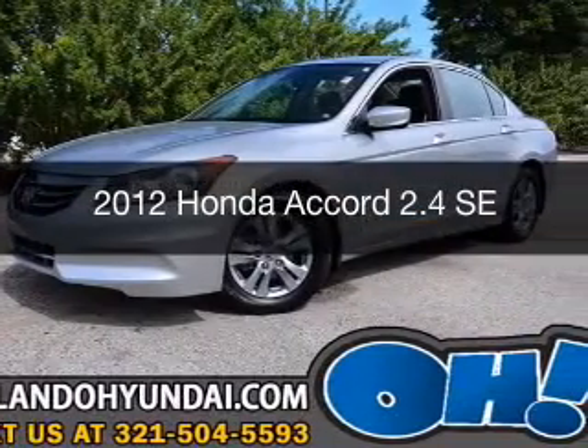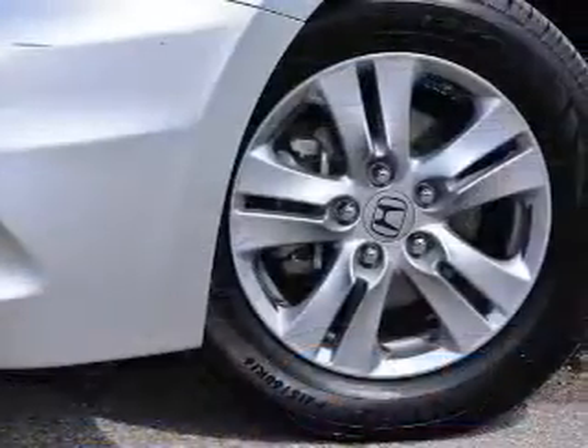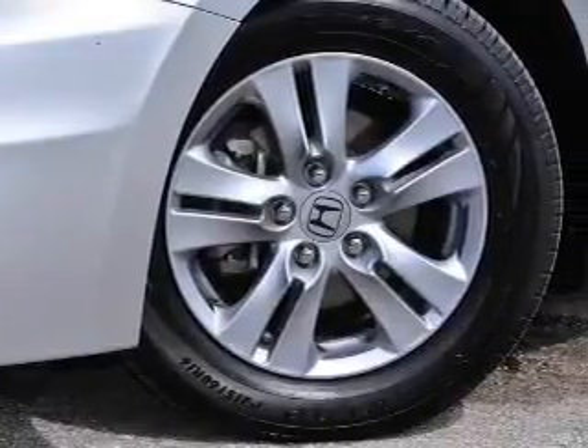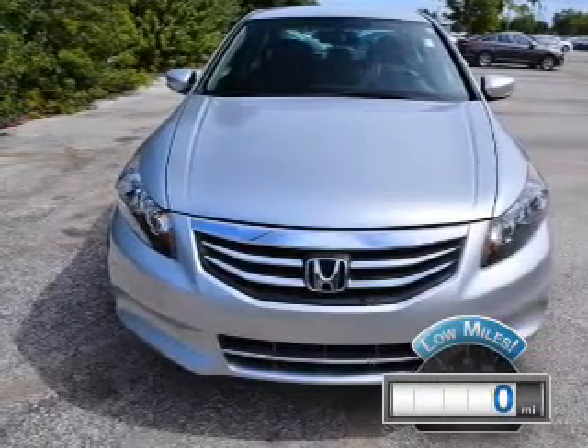This is a used 2012 Honda Accord. It's powered by front-wheel drive, a 2.4-liter 4-cylinder engine, and a 5-speed automatic transmission. With fewer than 1,000 miles, this vehicle is like new.